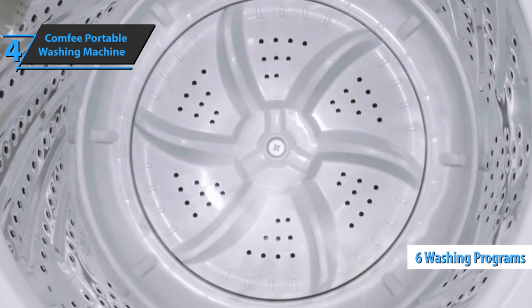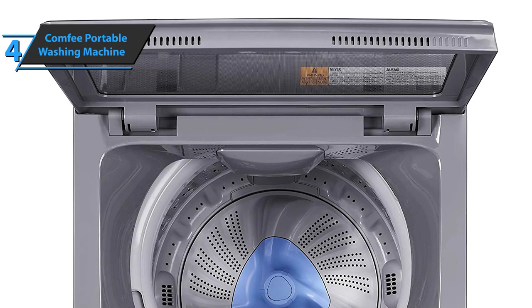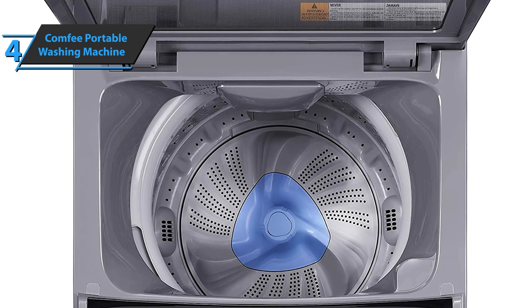We are looking at normal, heavy, fast, just spin, bulky, and sensitive. Users also have at their disposal a button to add additional rinsing. To last as long as possible, the Comfy Portable Washing Machine comes with a bathtub specially constructed of stainless steel.